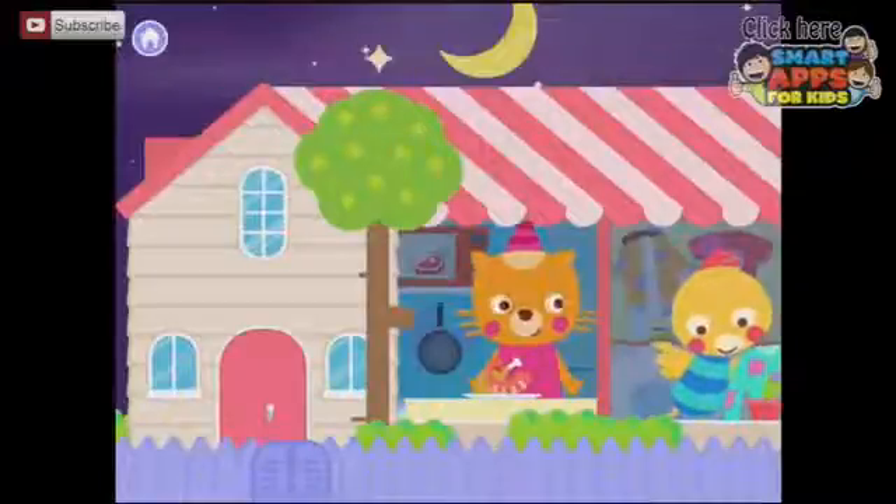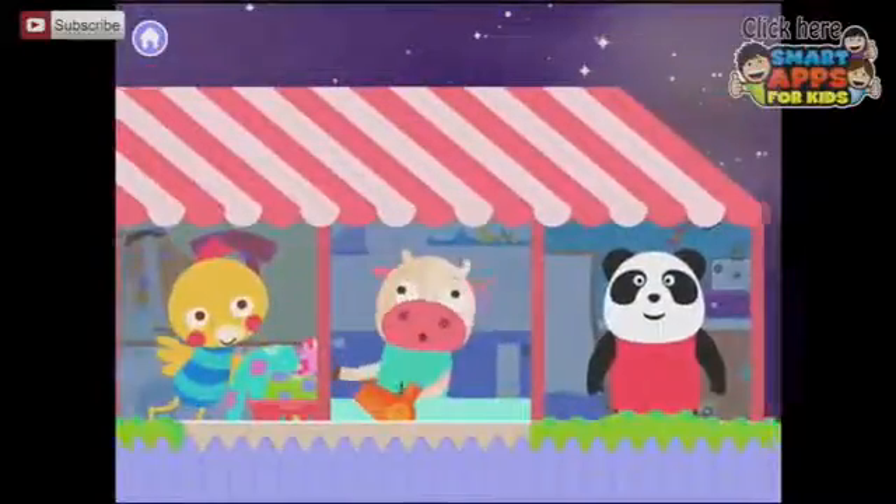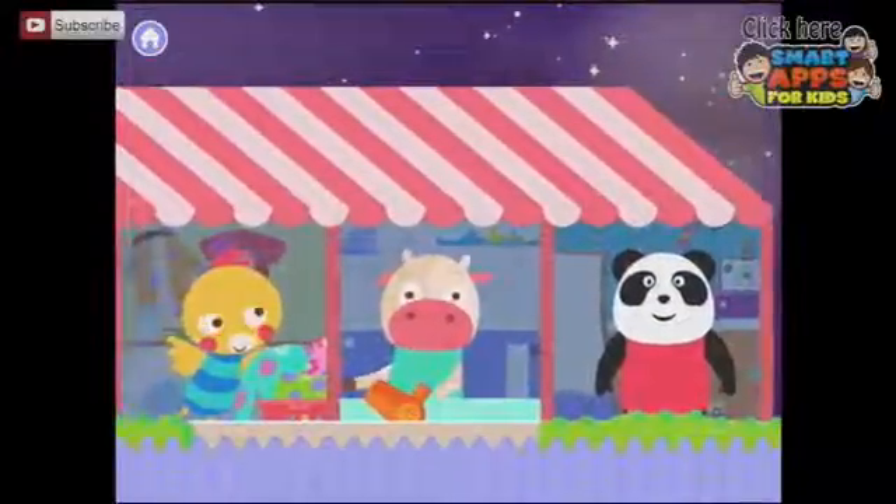Welcome to Monkey Home. Where do you want to play with our friends? Look, I can scroll along — so many choices. Let's pick the panda. Let's play in the bedroom.